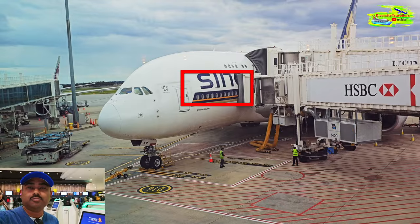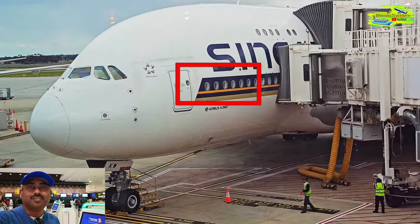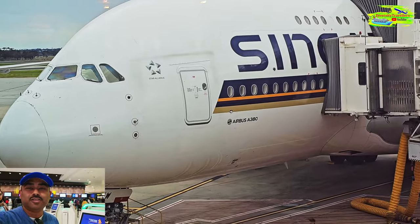We're flying to India this time with Singapore Airlines in Premier Economy. Our flight will be a Singapore Airlines A380 from Melbourne to Singapore — a jumbo flight and really good experience. We'll be able to share a video reviewing the experience and the kind of food they serve in Premier Economy.